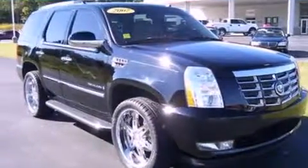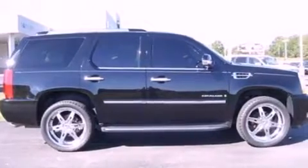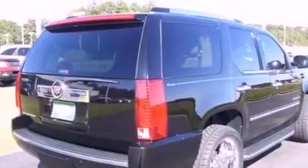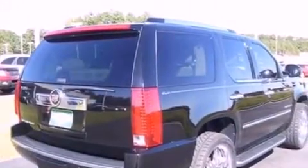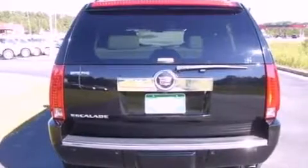Its top features include air conditioning, a power rear liftgate, 10 perfectly positioned speakers, a trailer hitch receiver, big 18-inch wheels, traction control and stability control systems, an auto-dimming rear-view mirror, and this vehicle has less than 63,000 miles.